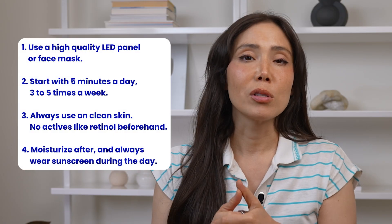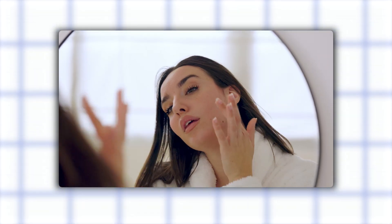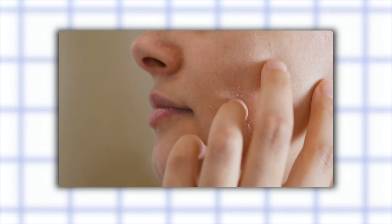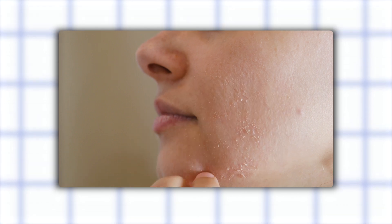Moisturize afterwards and always wear sunscreen during the day. You can incorporate red light therapy into your regular skincare routine. The best way to do it is before you do your skincare, whether it's in the evening or in the morning. The main thing is to make sure you're using it on clean skin and that your skin is not sensitive, irritated, or has any other issues going on.